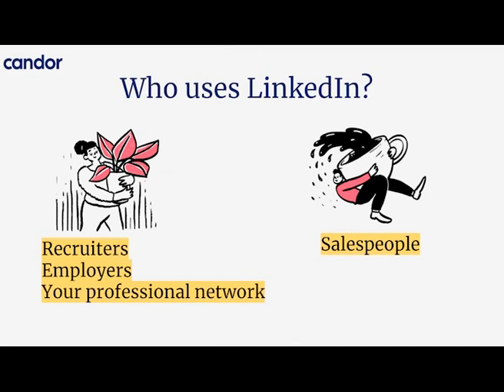Second, employers obviously use LinkedIn as well. Some of them do not have premium subscriptions — some are literally just browsing profiles and looking people up. So we're going to talk about what specifically stands out and what the best practices are when folks are browsing your profile and you're looking for work. And obviously, your professional network — folks you want to connect with, maybe your coworkers or folks in similar roles at other companies — are on LinkedIn as well.